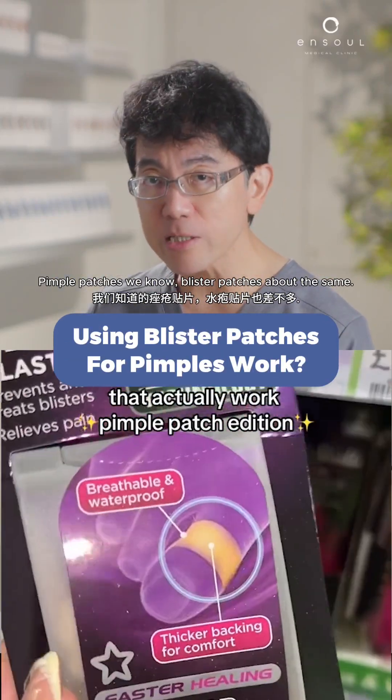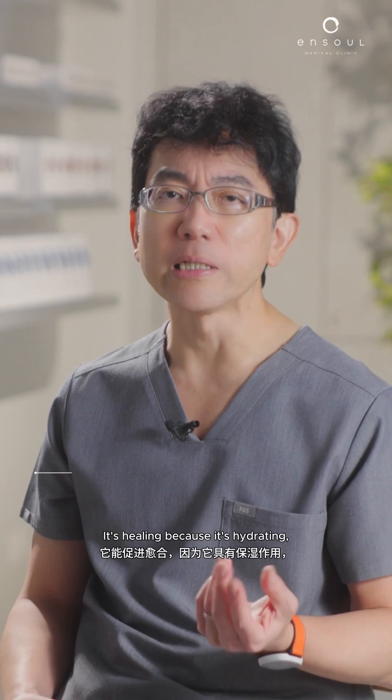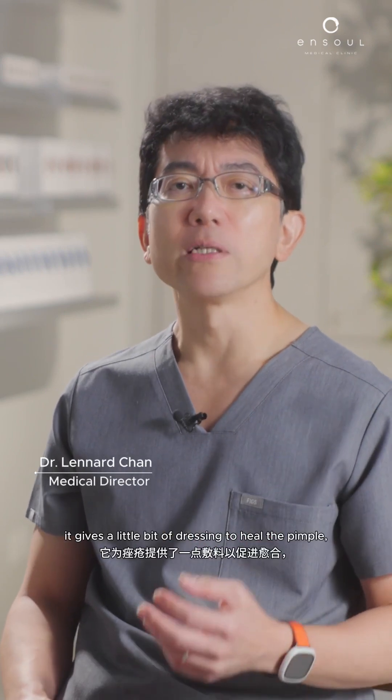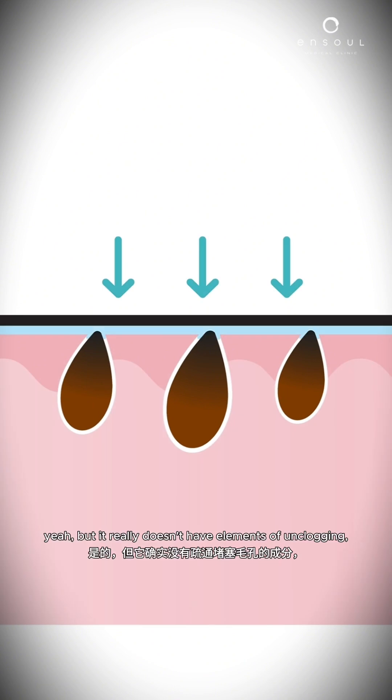Pimple patches, we know. Blister patches, about the same. The important thing about this is really it's a hydrocolloid patch. It's healing because it's hydrating. It gives a little bit of a dressing to heal the pimple, but it really doesn't have elements of unclogging some of the blocked pores.